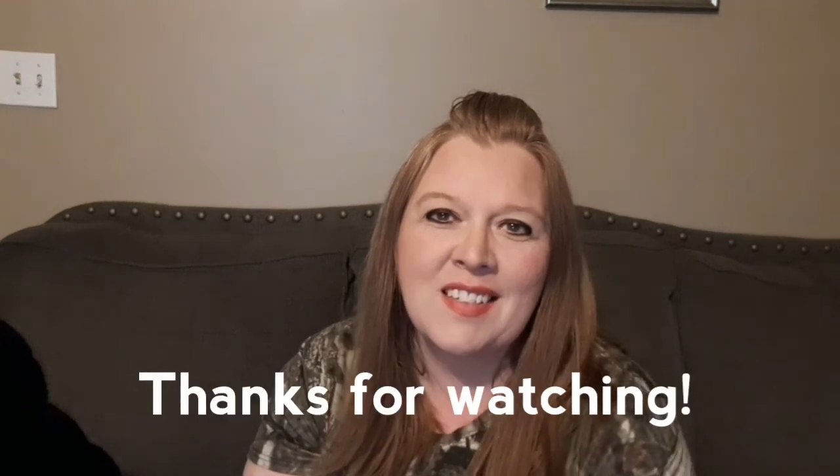So anyway, that is my haul. I hope you guys enjoyed it. If you'd like to, please subscribe, and I just want to thank you guys for watching. Bye!